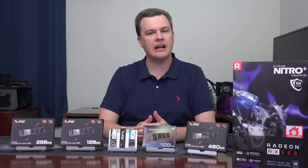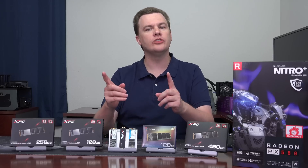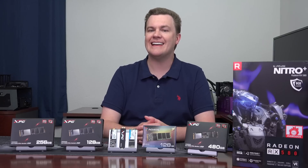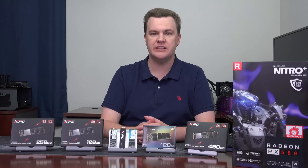128 gigabyte drive sizes are very reasonably priced these days, under $40 in many cases. We're looking at two very popular drives: the ADATA SU800 SATA drive versus the ADATA SX6000 NVMe drive.